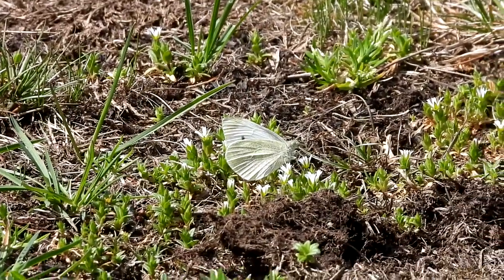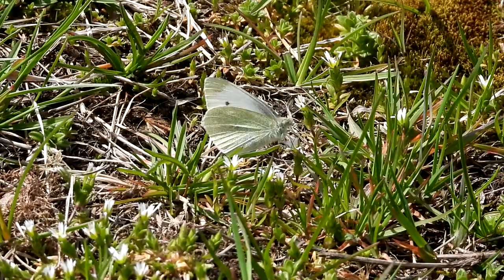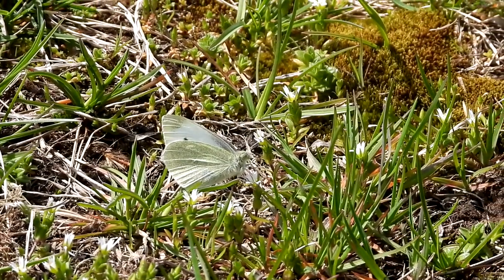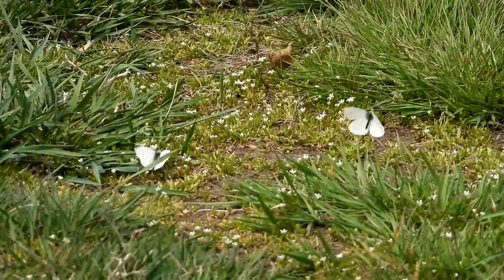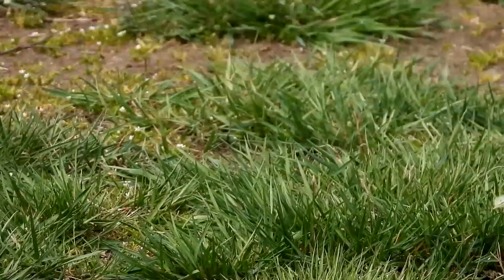There's the first moth of the season. This is a cabbage white moth — look how pretty it is. Sure is nice to see you, moth. Now there's two of them. Look how pretty they are flying about.